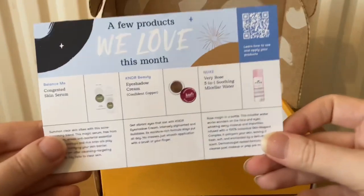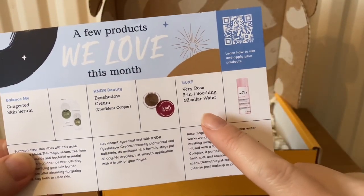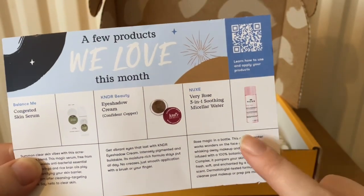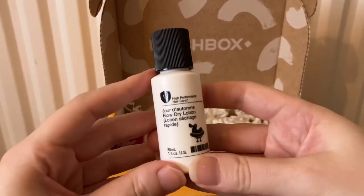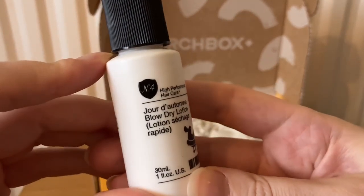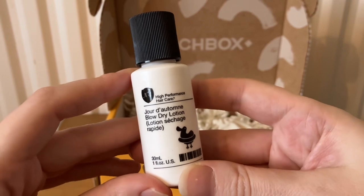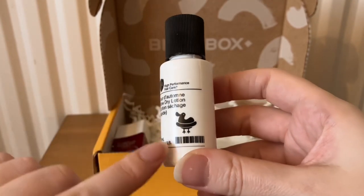The other item you may be receiving this month is from Nukes — it's a Very Rose 3-in-1 Soothing Micellar Water. I have not received that this month. What I have received is from N4 High Performance Hair Care — the Blow Dry Lotion, which is 30ml.